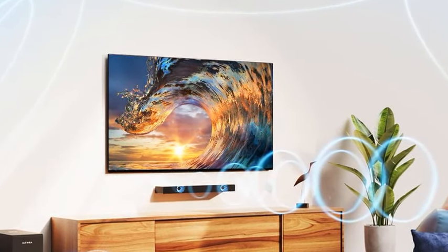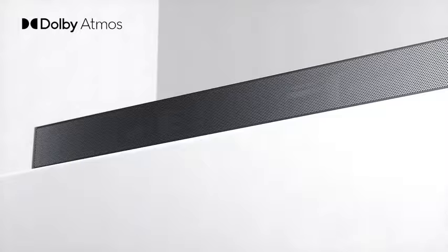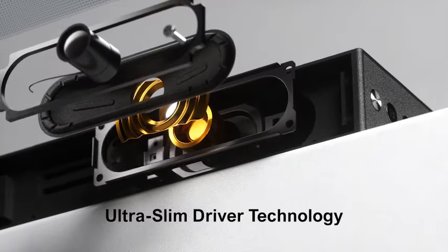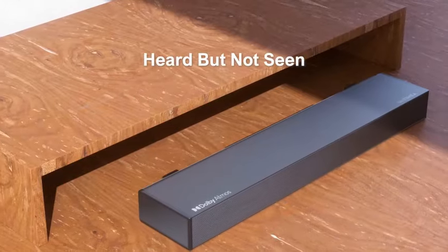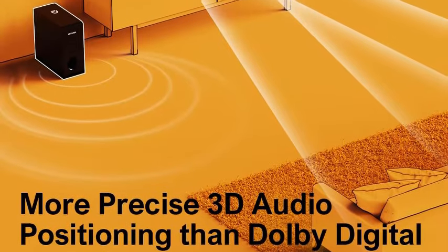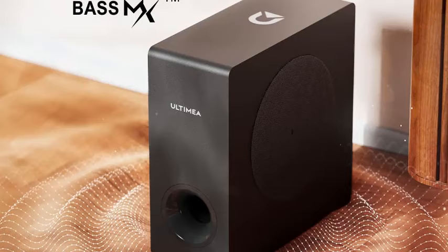Unlock the highest audio quality through HDMI eARC and 4K TV connection, achieving ultra HD visuals combined with unparalleled sound quality for an immersive home theater experience. As Ultimea's debut 2.1 Dolby Atmos soundbar in a compact size, it uses proprietary acoustic architecture to break size limitations. HDMI eARC provides higher bandwidth and advanced audio transmission supporting high-resolution Dolby Atmos multi-channel audio effects.